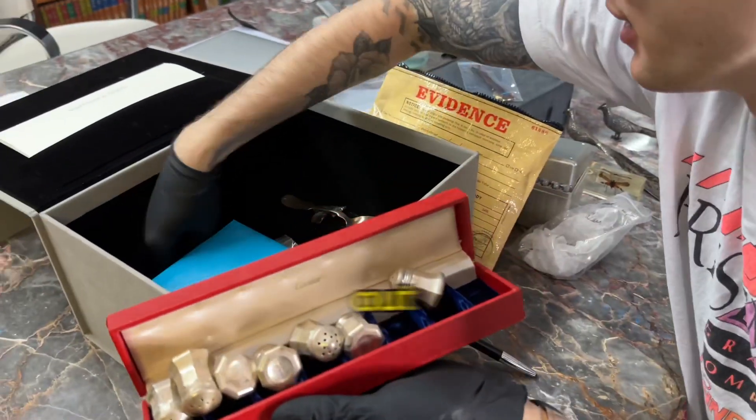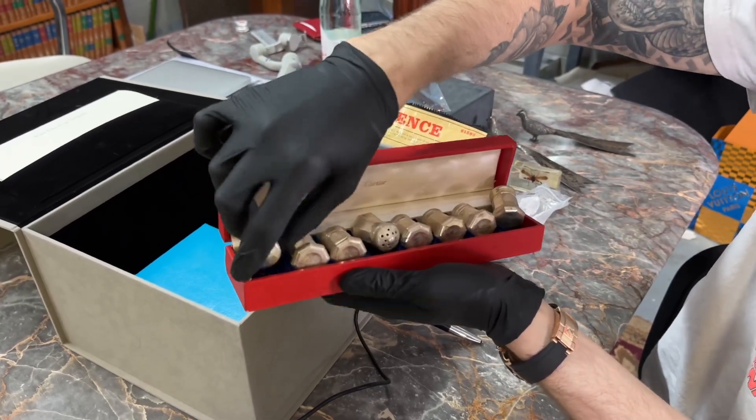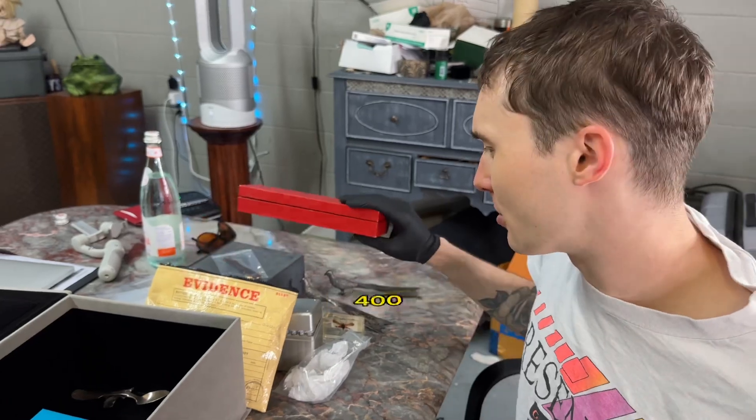Well, some's filled out. But these are Cartier — sterling silver salt and pepper shakers. It's eight, so four people, salt and pepper. $300, $400 maybe.